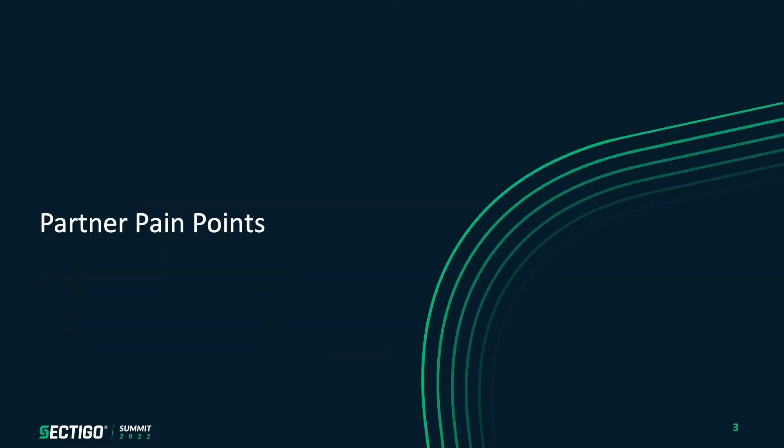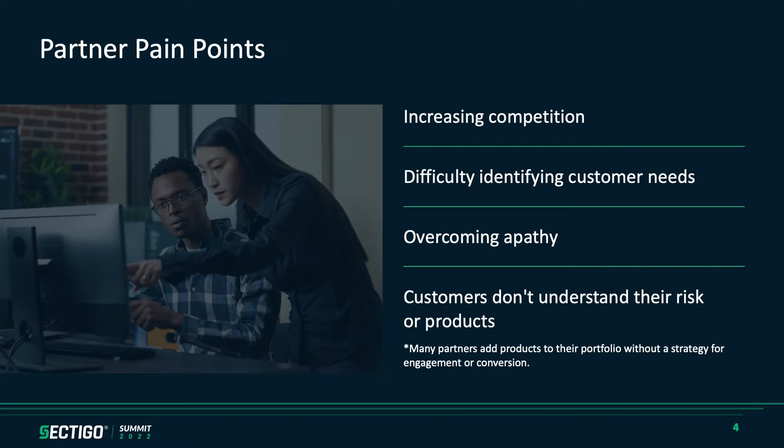Let's talk about some of the pain points your customers and you as providers are facing. One of the main things, especially when we talk to our hosts, is increased competition across the board in the space. They're also having difficulty identifying and matching up the customer's needs — both the customer truly understanding what their needs are, and there are a lot of products out there that, although similar, cover very different aspects of cybersecurity.